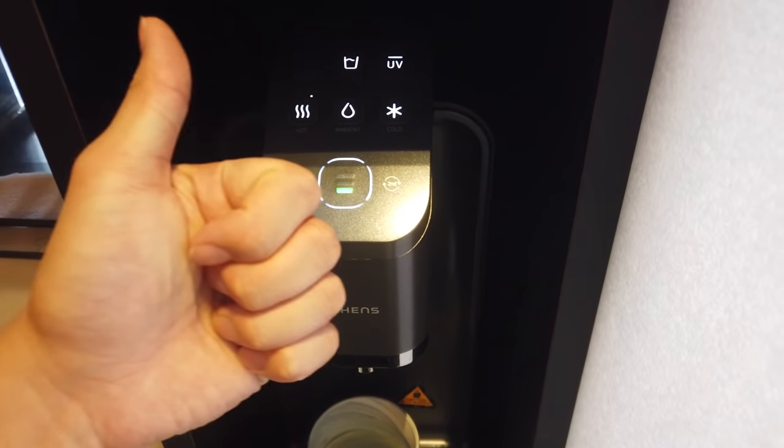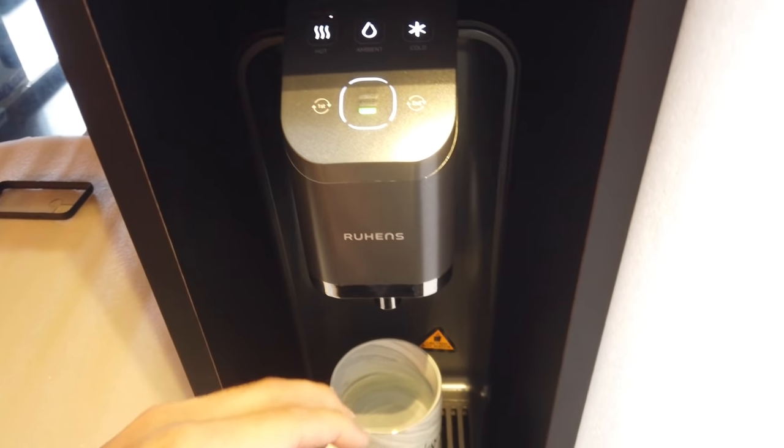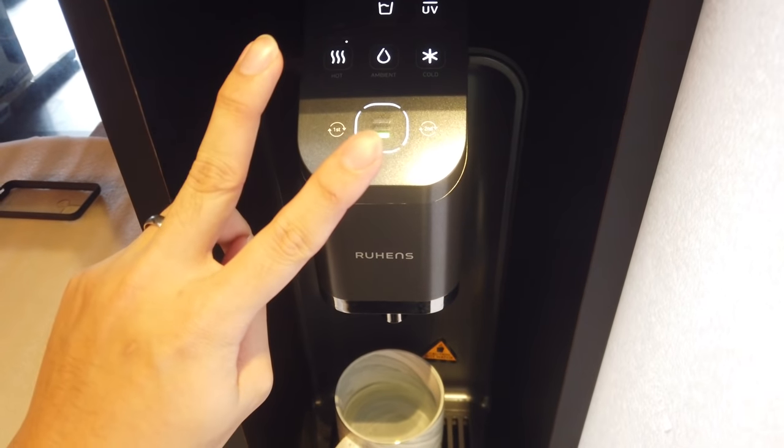Loving it — it looks great in this special dedicated space. Drinking water has never been easier, so go and get a water dispenser — it's worth it! I think that's the end of this video, see you guys in a bit!